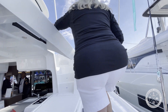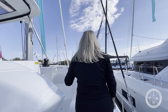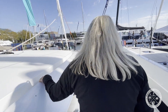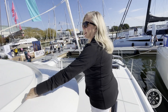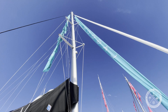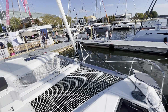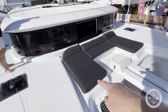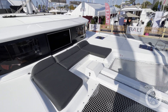As we move to the bow, we notice well-placed handholds, a rain catcher molded into the rooftop, and a very wide, uncluttered walkway. The bow features a minimized trampoline in order to accommodate the padded lounge area. In addition, you have access to the anchor chain locker and a couple of dolphin seats.